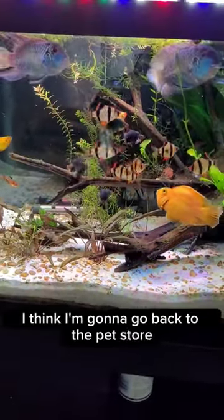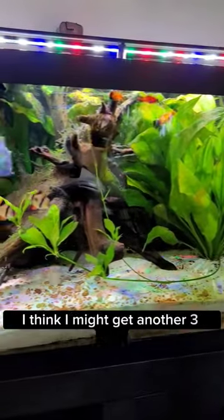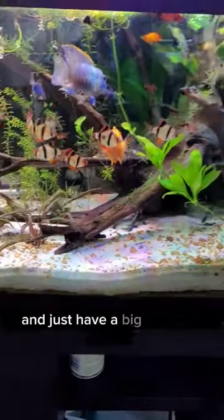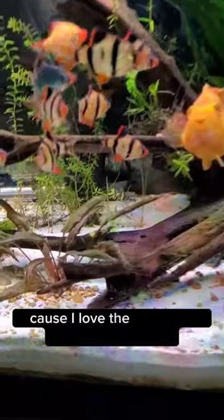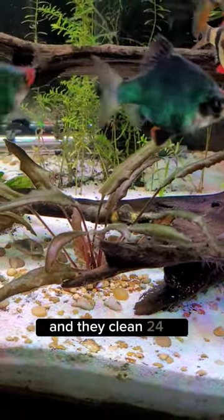I think I'm going to go back to the pet store and buy some more. I think I might get another three or four and just have a big school in here, because I love the way they scavenge around. They're so active and they clean 24-7.